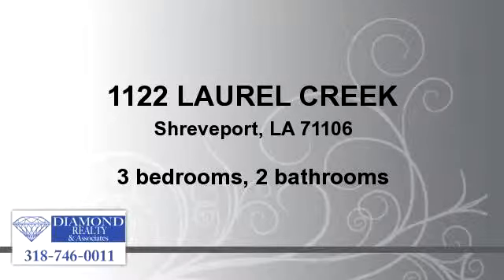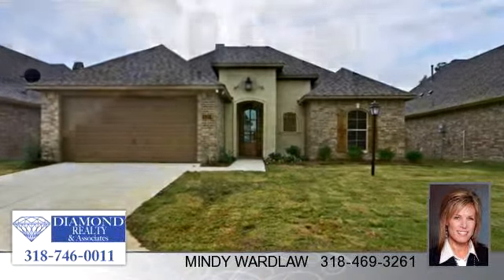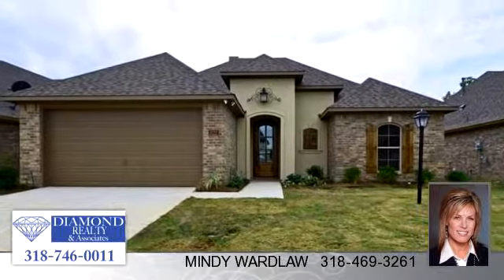Enjoy the presentation tour. There are three bedrooms and two bathrooms in this spacious 1,676 square foot listing.